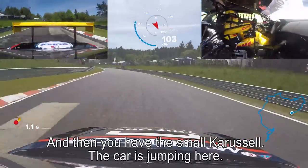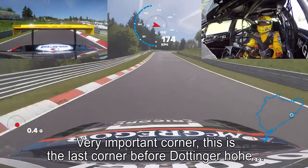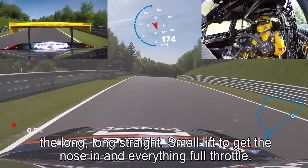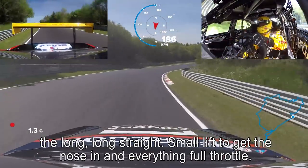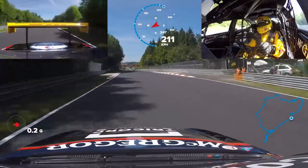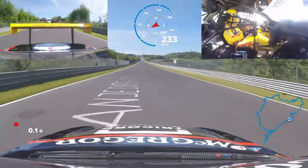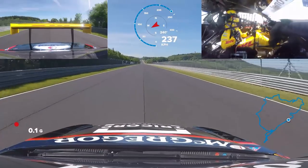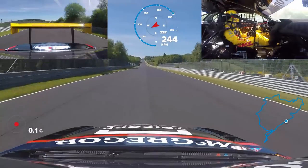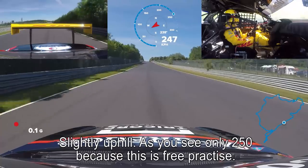Very important corner. This is the last corner before Döttinger Höhe, the long, long straight. A small lift to get the nose in, and everything full throttle. It's called Döttinger Höhe — the longest straight I've ever seen on a circuit. Slightly uphill.